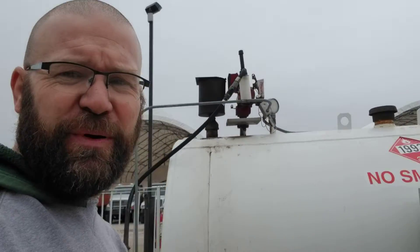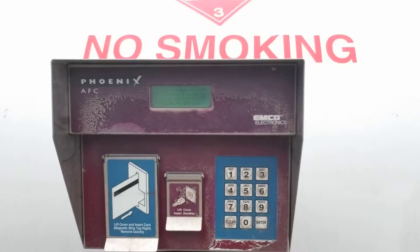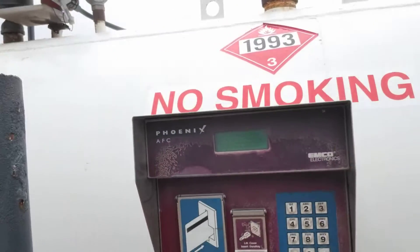Everybody's still going to have to touch the keypad here — we've got the old handy dandy keypad. You've got to touch this, and when you're done, everybody's going to have a bottle of sanitizer in their truck. Go ahead and spray that down, wipe it down quick in between people.